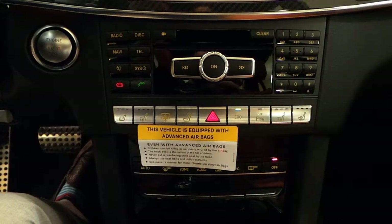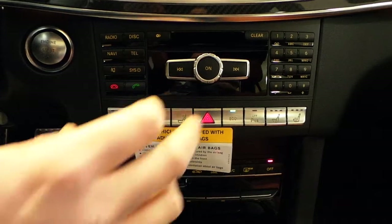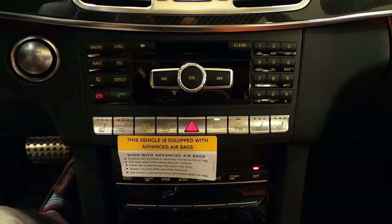Another new feature to Mercedes is this eco function. If I come to a stop sign or stop light, that will shut down the engine to zero RPMs and you will run electrically — you're not going to use any gas while you're sitting.